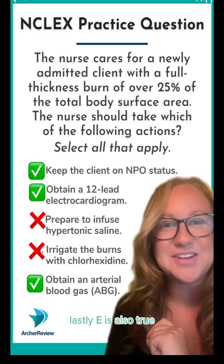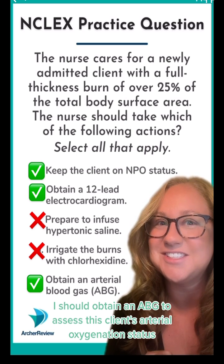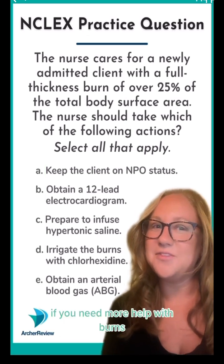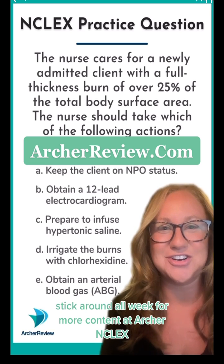Lastly, E is also true. I should obtain an ABG to assess this client's arterial oxygenation status. If you need more help with burns, stick around all week for more content at Archer NCLEX.